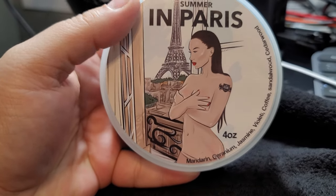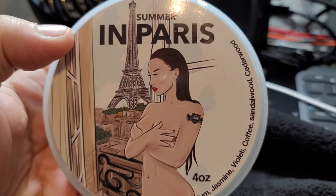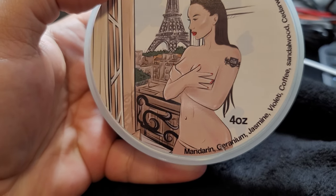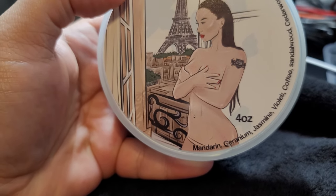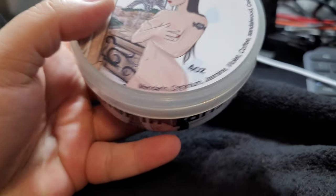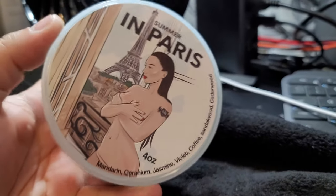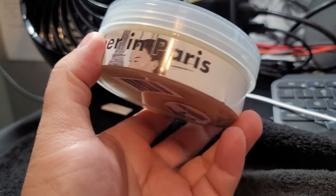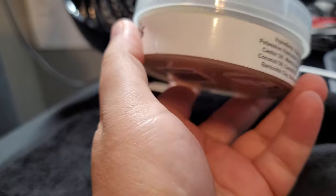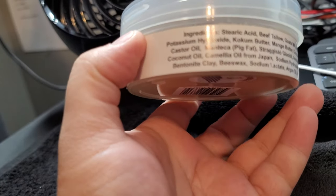Really nice label - it's got this absolutely gorgeous woman here with a tattoo on her arm, amazing cheekbones, some beautiful brass, and an armoire in the back with the Eiffel Tower - just absolutely beautiful. The scent notes are on the front: mandarin, geranium, jasmine, violet, coffee, sandalwood, and cedarwood. Sounds absolutely beautiful. The side of the label notes this has been updated for Kaizen, so this is a Kaizen base.